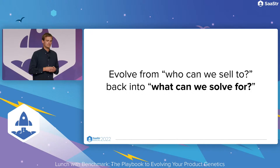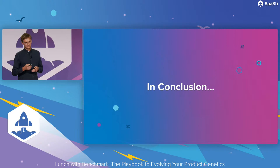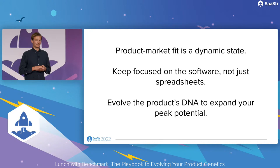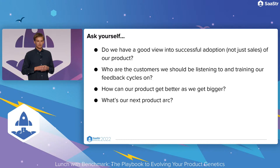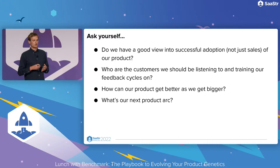Starting to focus on this earlier pushes teams to not just ask who can we sell to, but move back into that motion of what can we solve for — what problems are out there that we can uniquely address? So if you think of product-market fit as much more of a dynamic state, stay focused on the software, not just the mechanistic scaling of the spreadsheet, and ask: how can we evolve this product DNA to really expand our peak potential? Some questions to leave you with: do we have a good view into successful adoption, not just sales? Who are the customers we should be listening to and training our feedback cycles on? How can our product get better? How can our ecosystem get better as we get bigger? And what's our next product arc? Thank you.